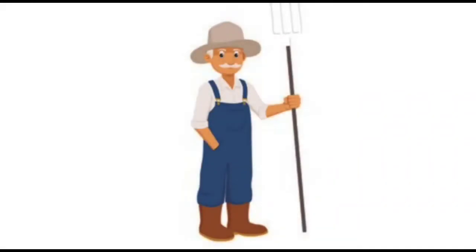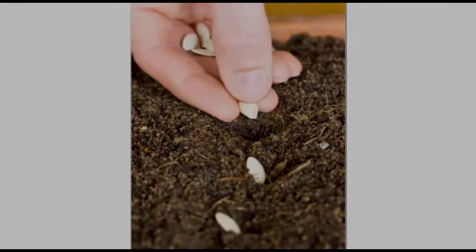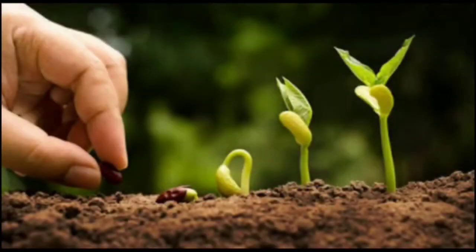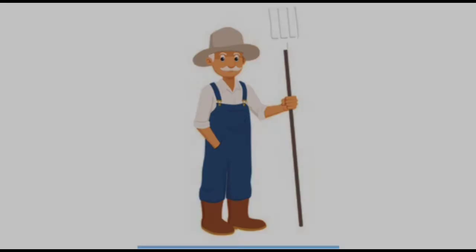Once upon a time, an old man planted some turnip seeds. The turnip seeds grew and grew. After some days, the old man came back to pull out his turnips. Oh, what does he see?